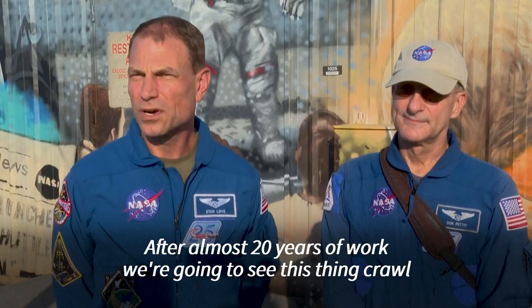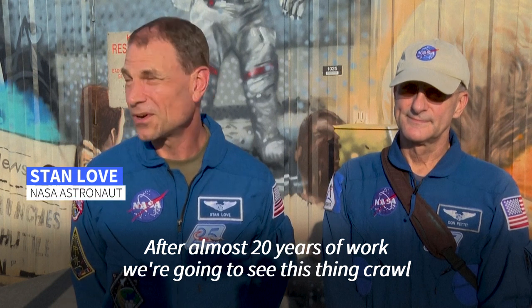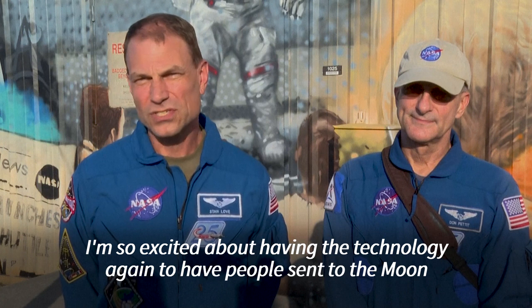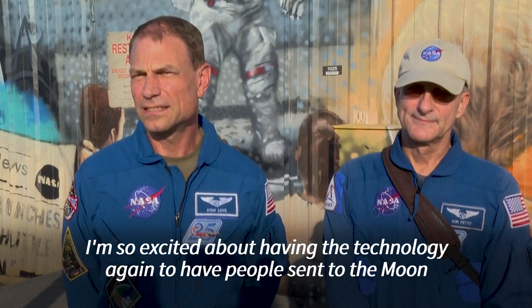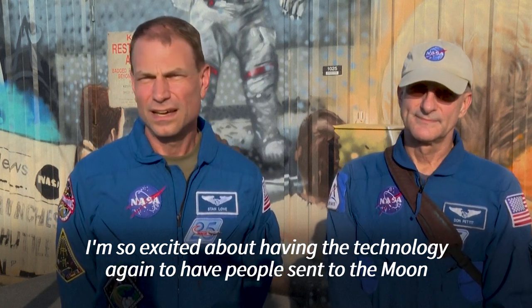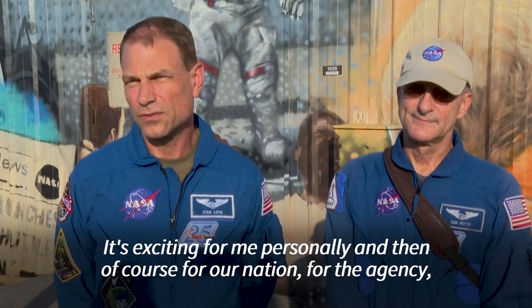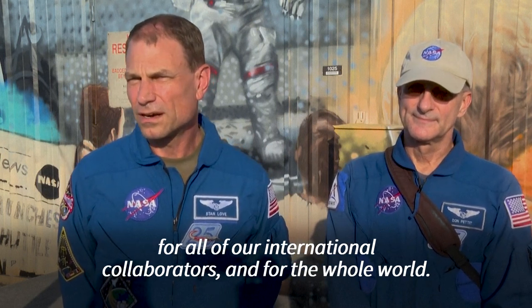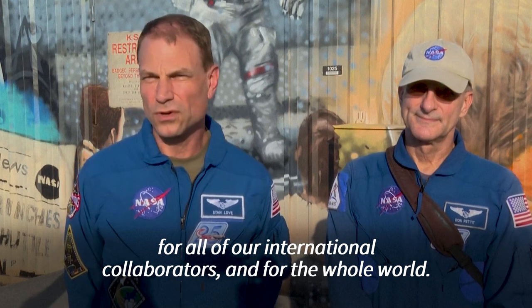After almost 20 years of work, we're going to see this thing crawl out of the building and then go fly to the moon. I'm so excited about having the technology again to have people sent to the moon. It's exciting for me personally and then of course for our nation, for the agency, for all of our international collaborators and for the whole world.